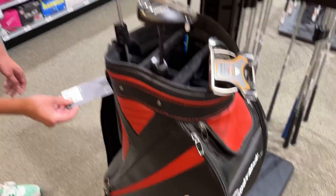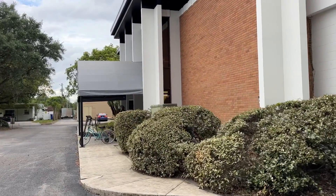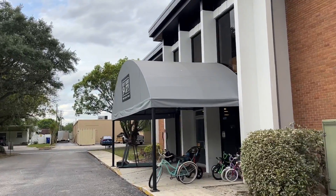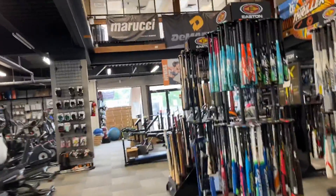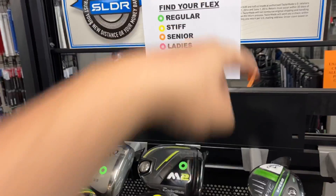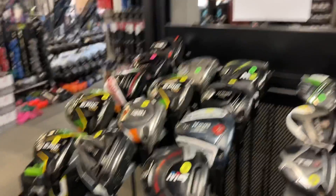Last stop — this is a Play It Again Sports in an old bank, which is really interesting. It's two stories — amazing! The golf clubs are in the vault? Almost as exciting. They've got a ton of clubs in here, and this is kind of cool — they have them marked for flex: regular, stiff, senior, and ladies. Makes it easier so you don't have to turn every club over.